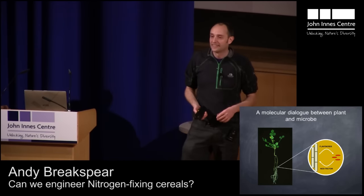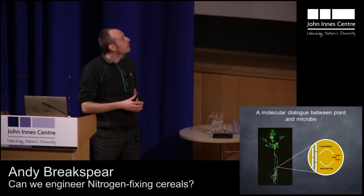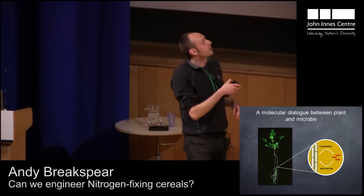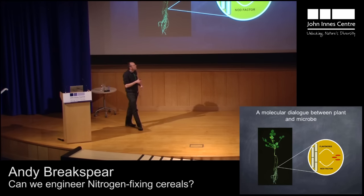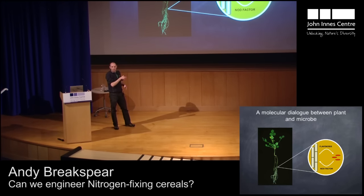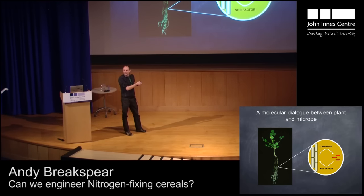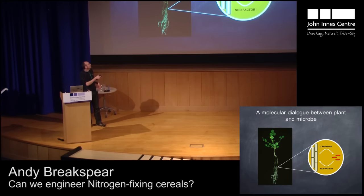Over the last 20 years or so, scientists have been working intensely trying to understand how this happens. It starts off with something we call a molecular dialogue. The plants exude a compound known as flavonoids into the soil. These flavonoids are recognized by the bacteria, and if the bacteria like those flavonoids on offer, then they synthesize something we call nod factor, or nodulation factor. And in a similar manner, if the plant likes that nod factor on offer, then it'll initiate a program to accommodate that microbe. So this is basically the two organisms checking their credentials, seeing if they're going to get on, and seeing if that symbiosis is going to be successful.